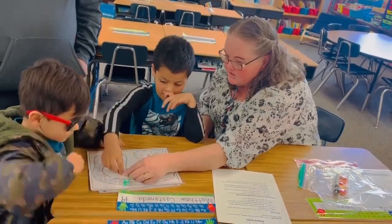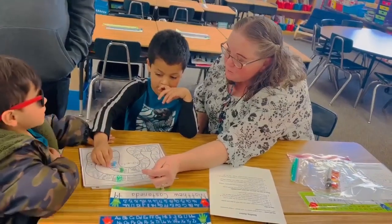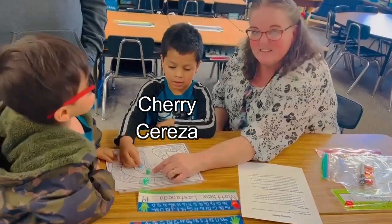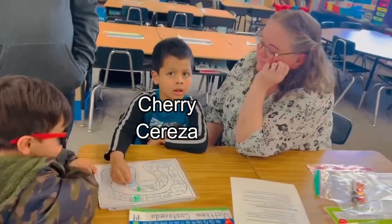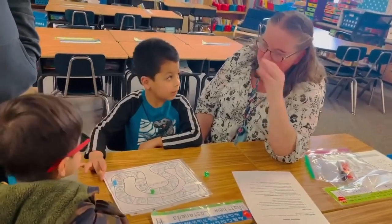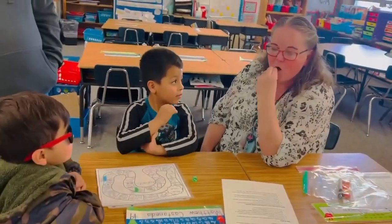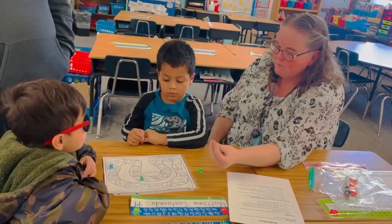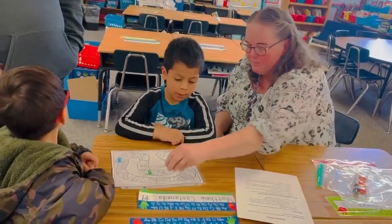Como se dice cherry? Say cherry. Cherry. Como se dice cherry en español? Cherry. Uwa. Say it slow. Remember how we say it slow? F, O, T, O. Photo. Photo. Good job. Okay, brother's turn.